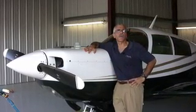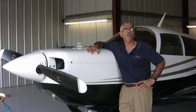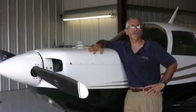Hi, I'm Paul Bertorelli, editor of Aviation Consumer magazine. Welcome to our continuing series on aviation products and services.